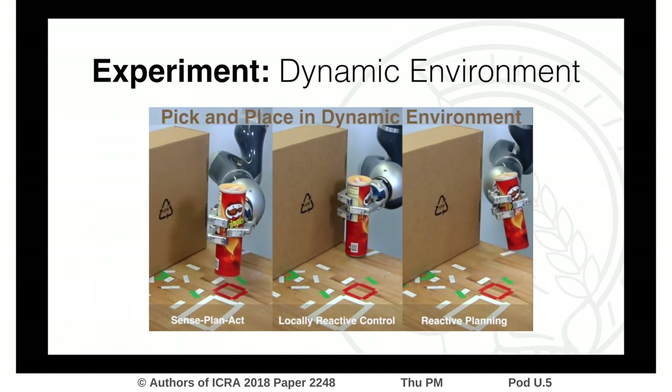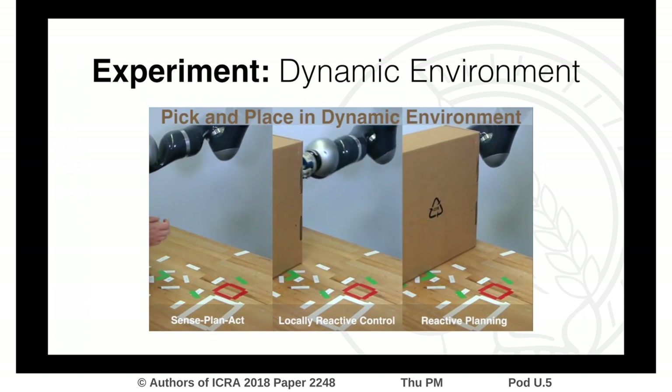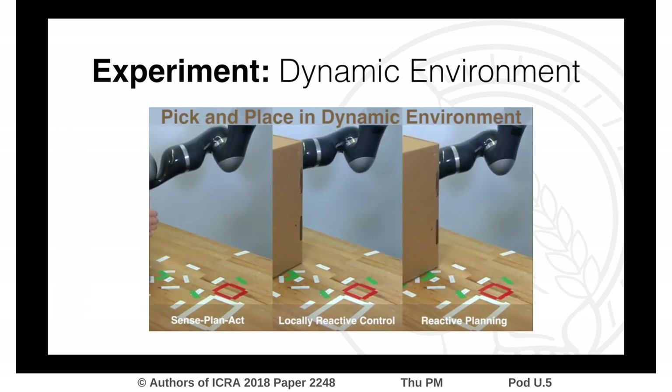Locally reactive control in the middle is fairly fast but can get stuck in local minima. Reactive planning, on the right, can successfully cope with the dynamic environment changes and solve the task at hand. Sense Plan Act, shown on the left, simply fails — it hits the obstacle since it is not aware of any change to the environment.